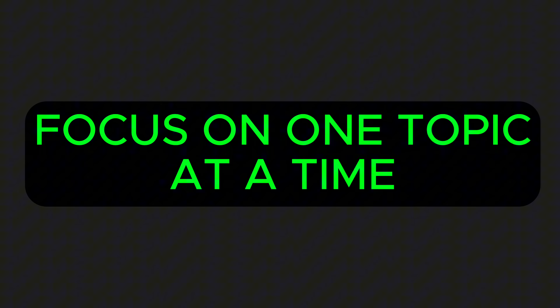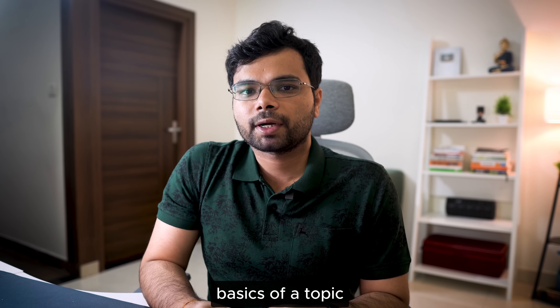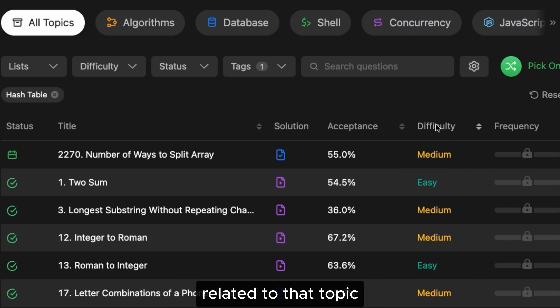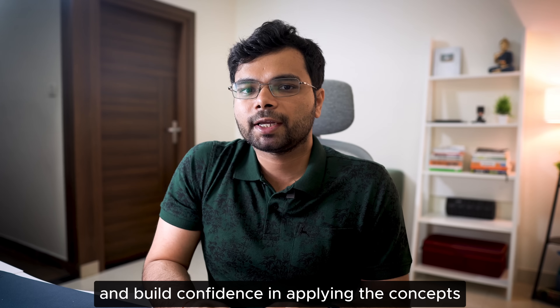If you are a beginner, focus on one topic at a time to avoid feeling overwhelmed. For example, start with arrays, then move on to strings, then progress to more complex topics like linked lists, hash tables, and binary trees. Once you have learned the basics of a topic and understand how to implement it from scratch, solve 4 to 5 easy problems related to that topic on LeetCode. This will reinforce your learning and build confidence in applying the concepts.